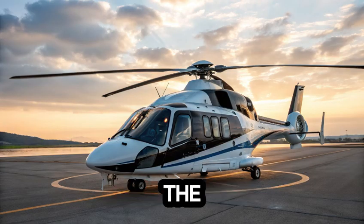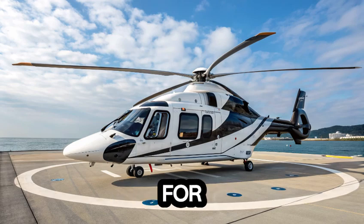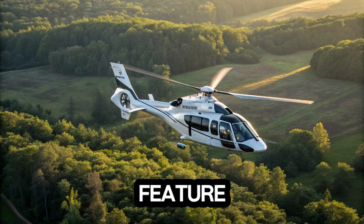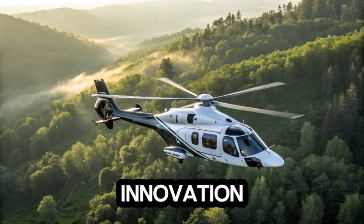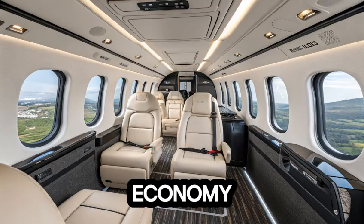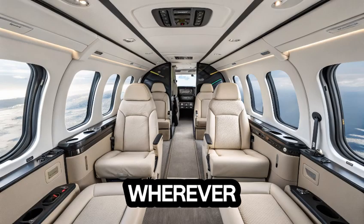Developed by Airbus Helicopters, the H-160 is a marvel of modern aviation engineering. Designed from the ground up for comfort, efficiency, and versatility, this aircraft is as much about style as it is about performance. It's the first helicopter to feature Airbus's blue-edge rotor blades, an innovation that reduces noise by up to 50% while boosting lift. That means quieter flights, better fuel economy, and a smoother ride — all wrapped in a futuristic design that turns heads wherever it lands.